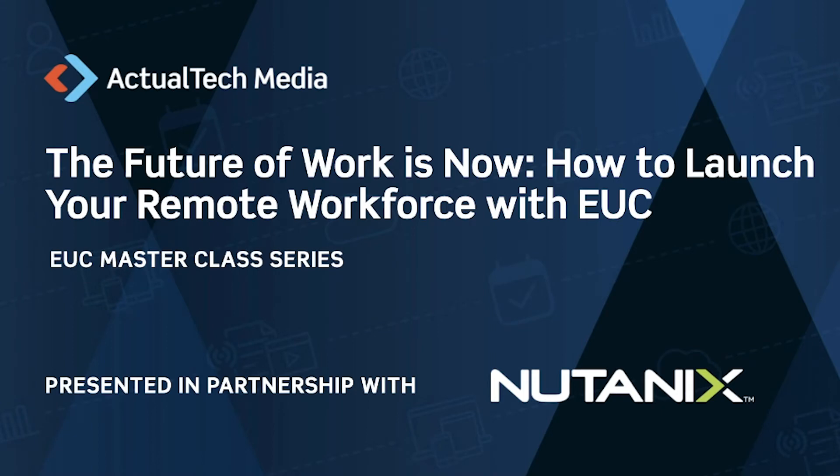Hello and welcome to today's webinar: The Future of Work is Now — How to Launch Your Remote Workforce with EUC. This event is part of the EUC Master Class series.